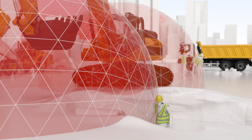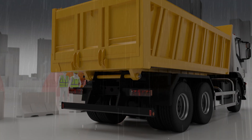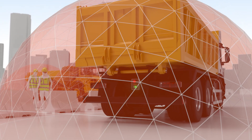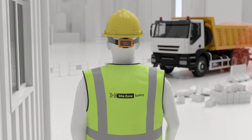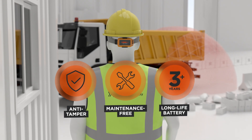SiteZone has no blind spots and detects tag wearers whatever the conditions. The SiteZone Instant ensures even visiting vehicles can be installed with the system to maximise protection. The wearable tags are anti-tamper, maintenance free and have a battery life of over 3 years.